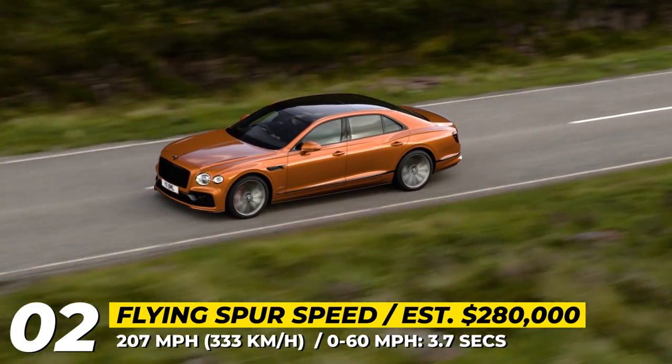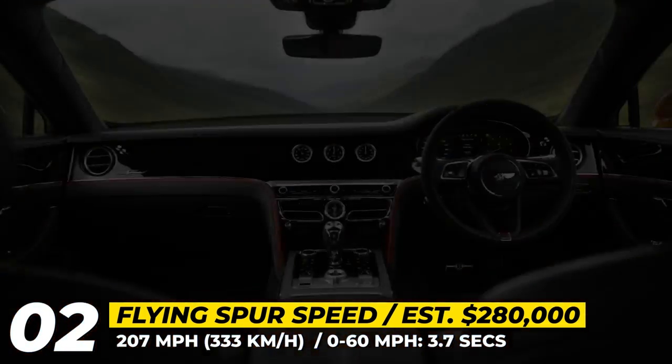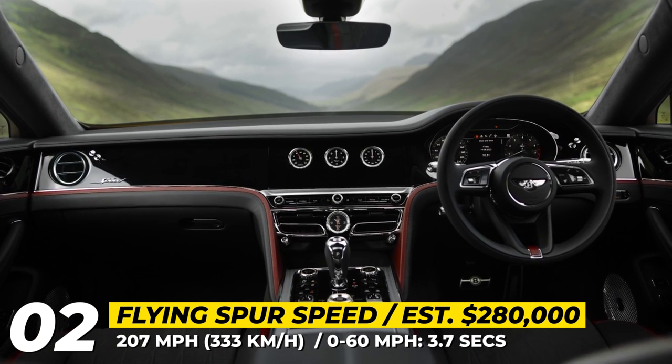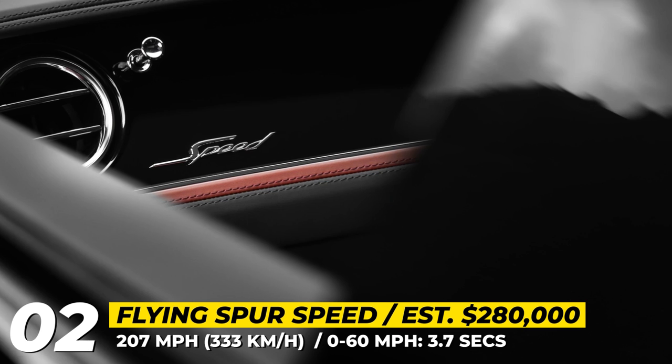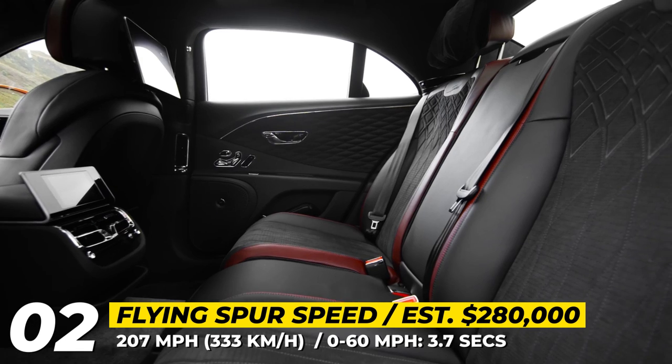The car rides on unique 21-inch wheels, gets an optional black-line exterior spec, and packs a standard dynamical leather interior. You'll also find 24-way power front seats with massage, heating, and cooling, plus a 12.3-inch rotating infotainment display.